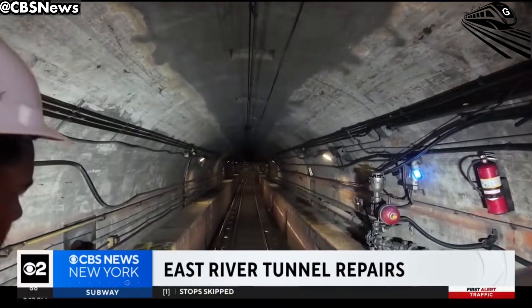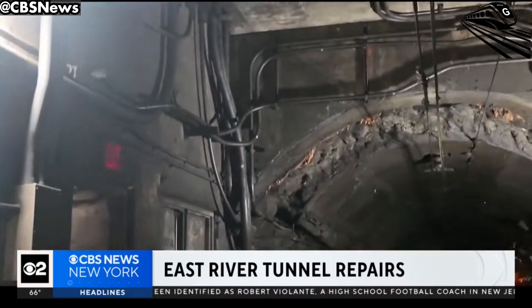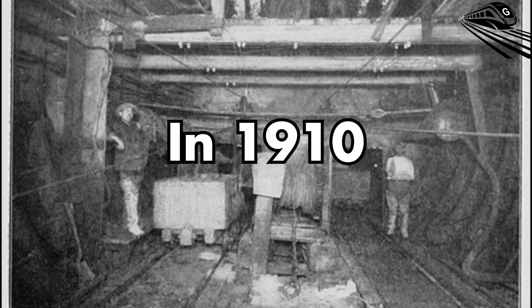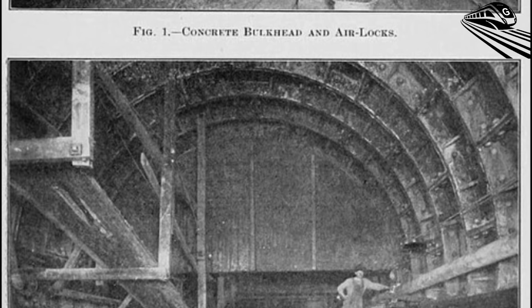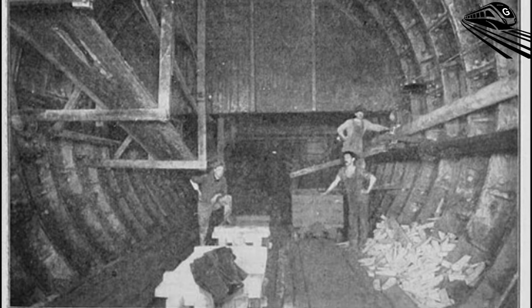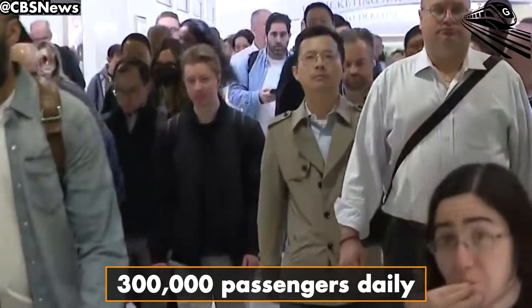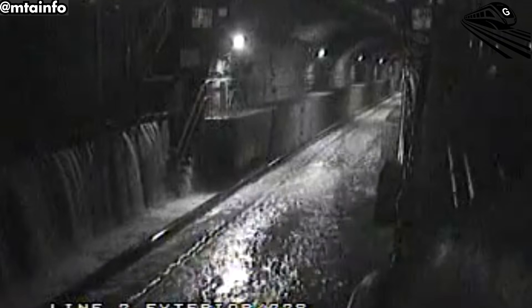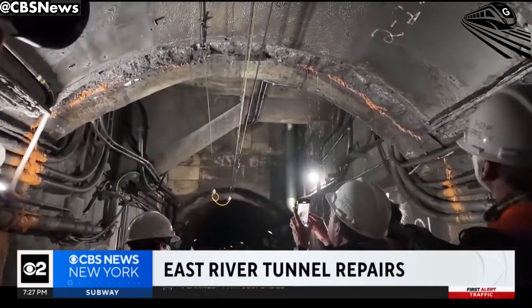The East River Tunnel is undergoing a monumental rehabilitation, marking one of the most significant infrastructure projects in the Northeast. Originally opened in 1910, the tunnel has served as a vital link between Manhattan, Queens, and New Jersey, handling an average of 300,000 passengers daily before the pandemic. However, years of wear and the damage caused by Superstorm Sandy in 2012 left the tunnel in dire need of repairs.